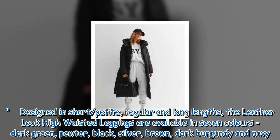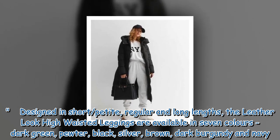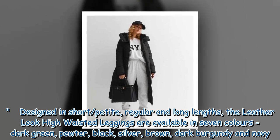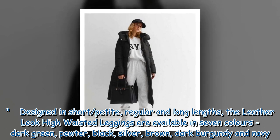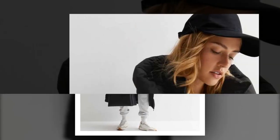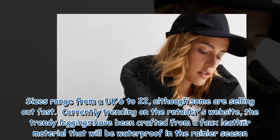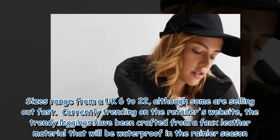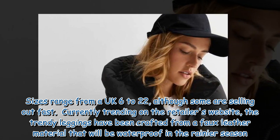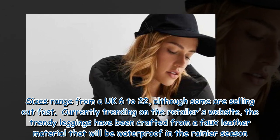Designed in short/petite, regular and long lengths, the leather look high-waisted leggings are available in seven colors: dark green, pewter, black, silver, brown, dark burgundy and navy. Sizes range from a UK 6 to 22, although some are selling out fast. Currently trending on the retailer's website, the trendy leggings have been crafted from a faux leather material that will be waterproof in the rainier season.